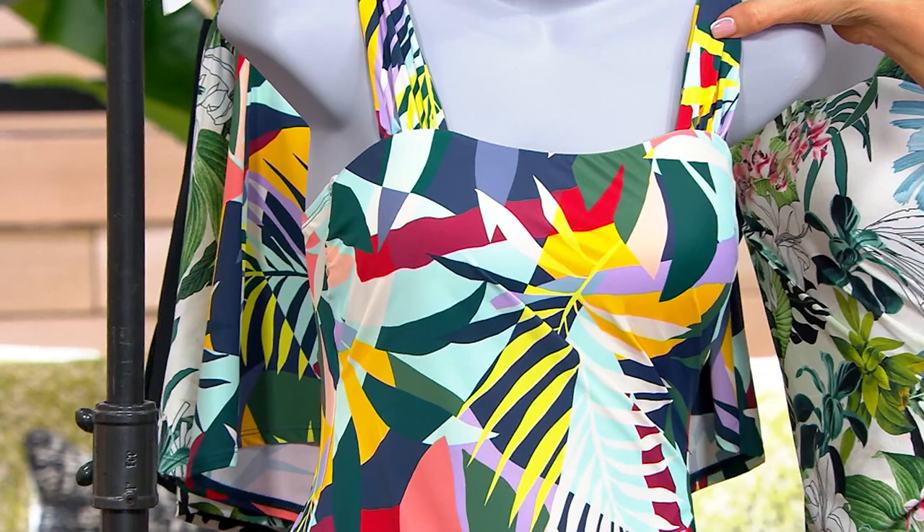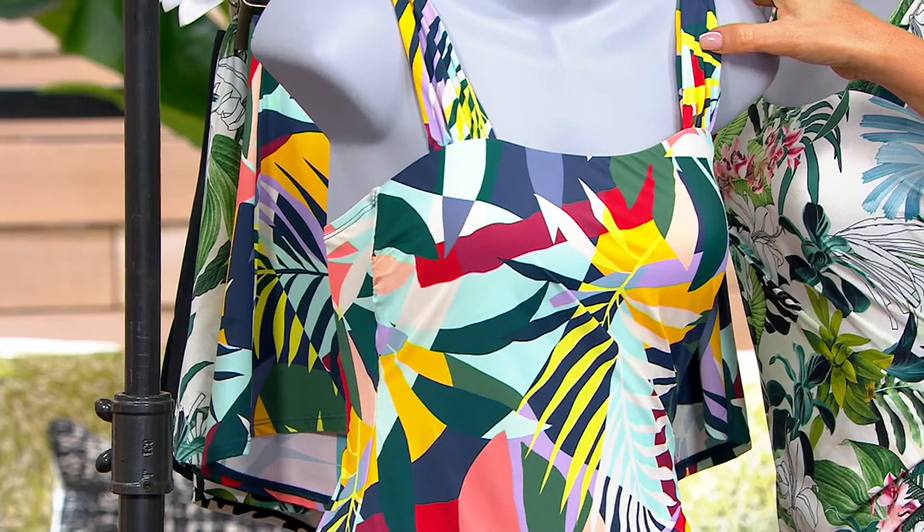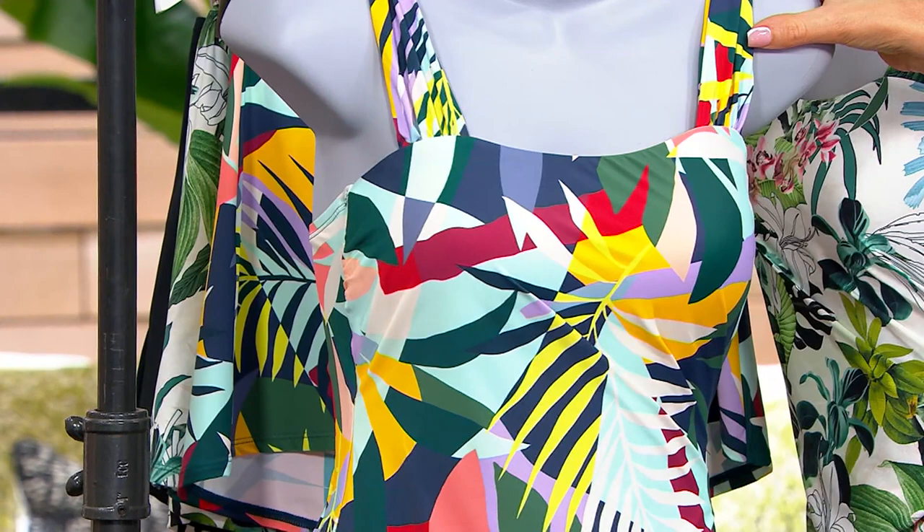This one is called Tropical Utopia. Look at those vibrant pops of yellow, this beautiful green aqua, light aqua, even some maroon, and that Jansen red. So many great colors to pull from when it comes to your accessories.